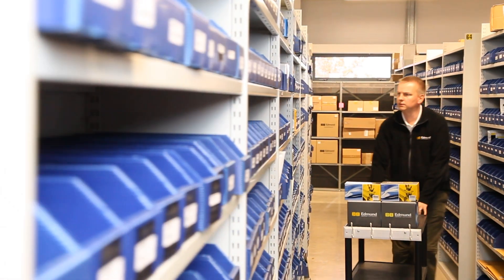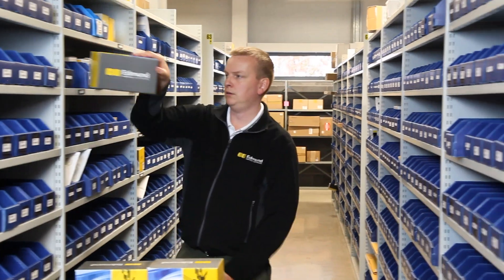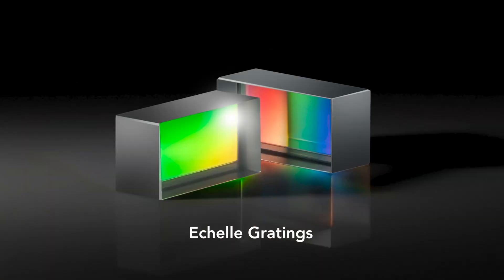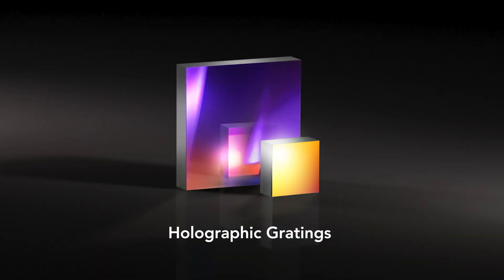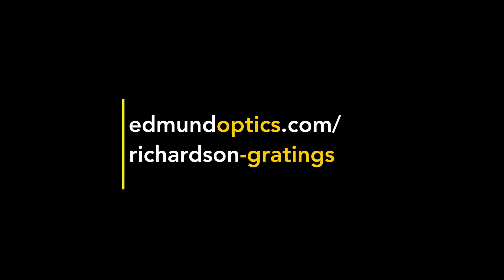Edmund Optics carries a wide selection of Richardson Gratings products in stock and available for immediate shipping. Among them are ruled gratings including Echelle Gratings, aluminum and gold-coated versions, and holographic gratings. You can find our selection of gratings, a vast range of complementary products, and the Richardson Grating Handbook on our website.